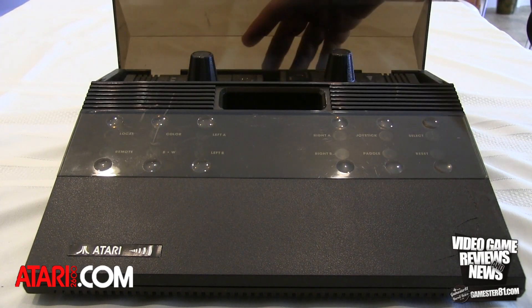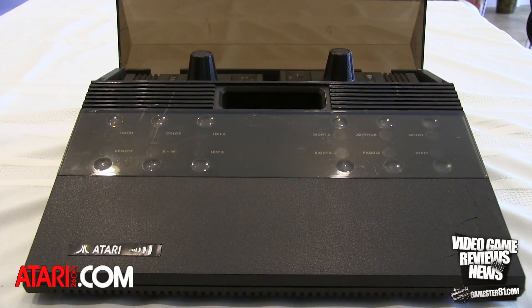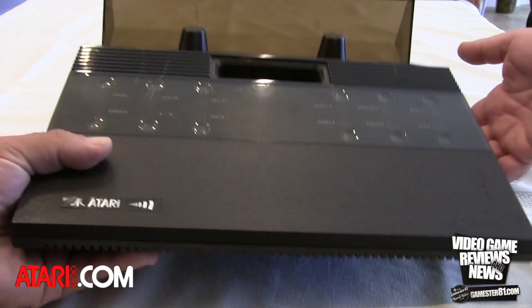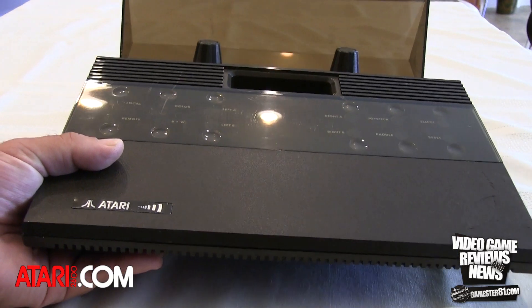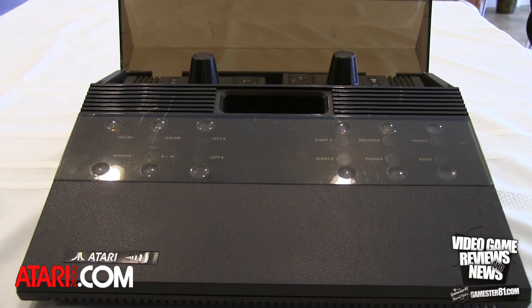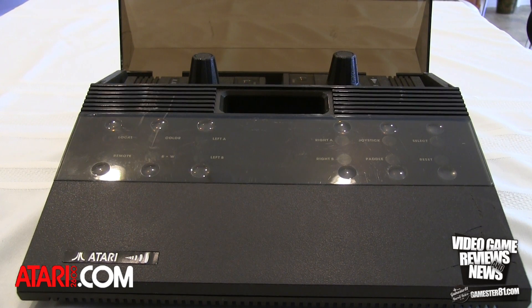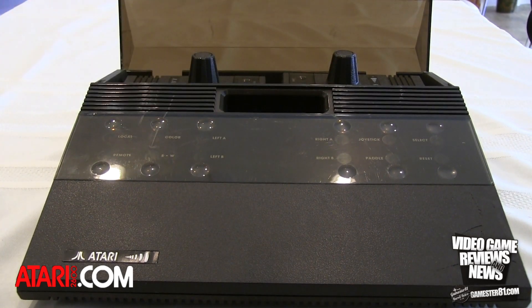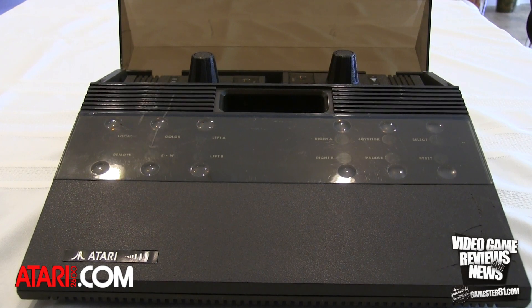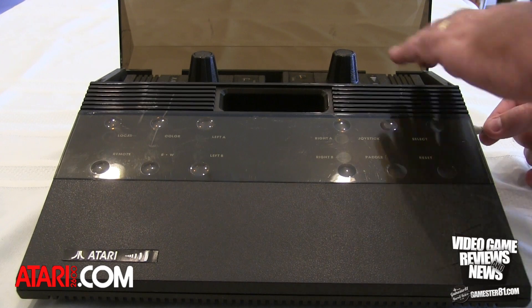I'll go ahead and lift this up — this is the dust cover. I think it is very representative of what we saw with the 5200 system, also with the dust cover on the back of the game console. The system is probably about four or five pounds. The power adapter cable plugs into the side of the system. The connector itself is a barrel type as opposed to a pin type, which is different from a normal 2600 system.